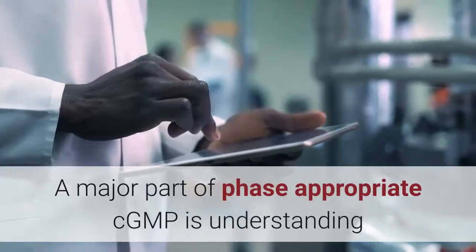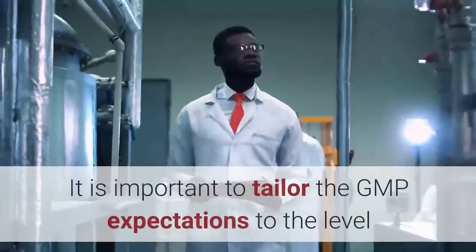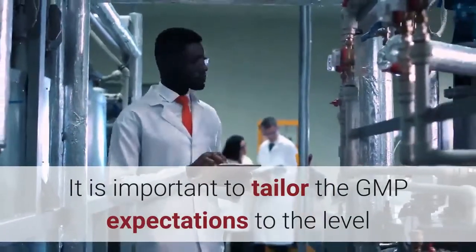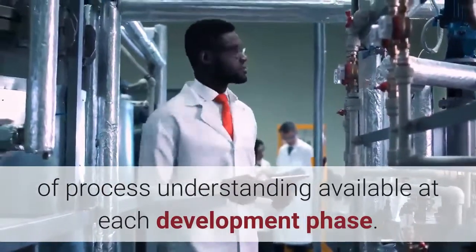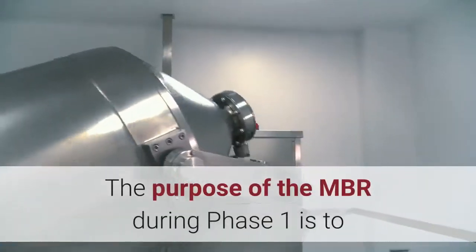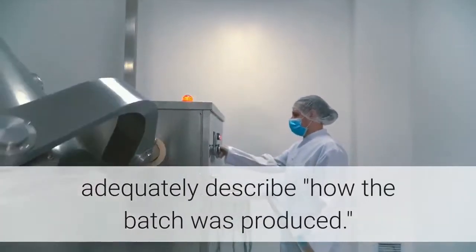A major part of phase-appropriate CGMP is understanding the purpose of a document at each phase of development. It is important to tailor the GMP expectations to the level of process understanding available at each development phase. The purpose of the MBR during Phase I is to adequately describe how the batch was produced.